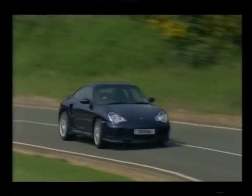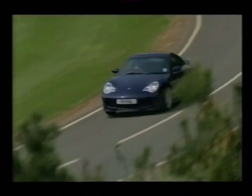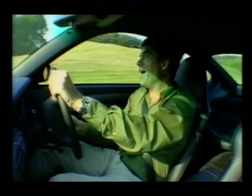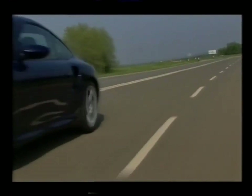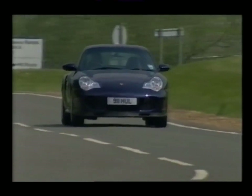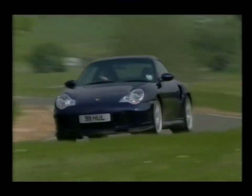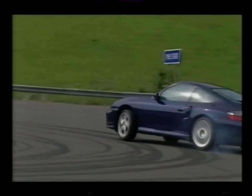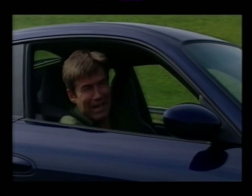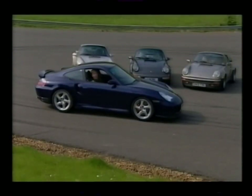This 911 isn't so much about handling — it's more about grip, grip and more grip. You can plant that 420 horsepower on the road and go round the Millbrook Alpine test circuit at speeds I'd never previously dreamed of. This is one hell of a road car. They may only come along once every eight years, but the 911 Turbo is always worth waiting for.